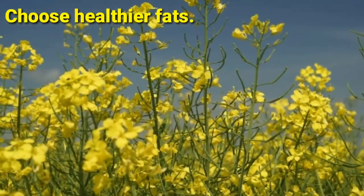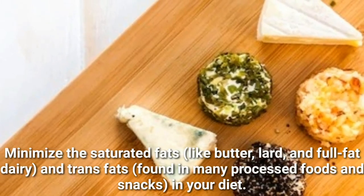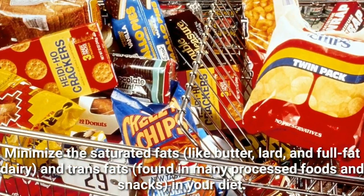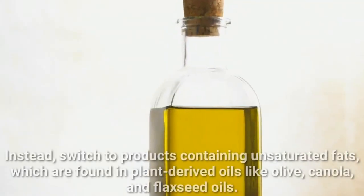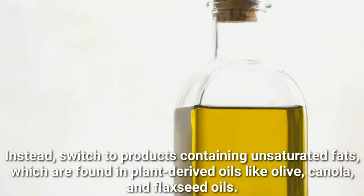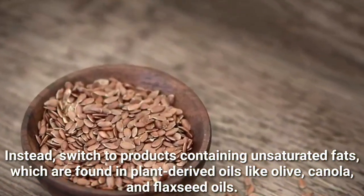Choose healthier fats. Minimize saturated fats, like butter, lard, and full-fat dairy, and trans fats found in many processed foods and snacks, in your diet. Instead, switch to products containing unsaturated fats, which are found in plant-derived oils like olive, canola, and flaxseed oils.